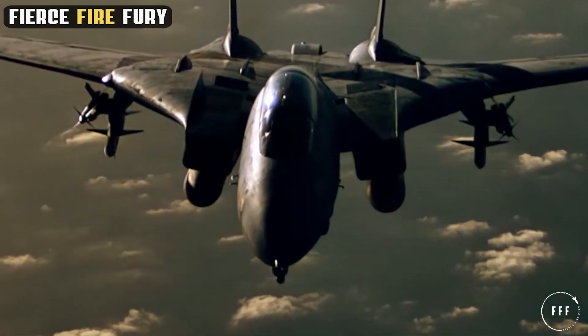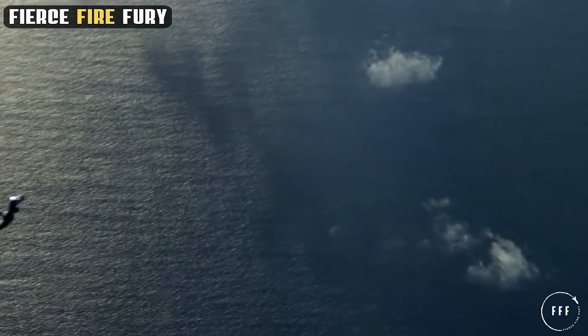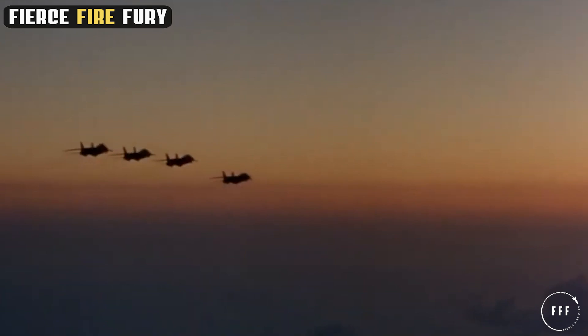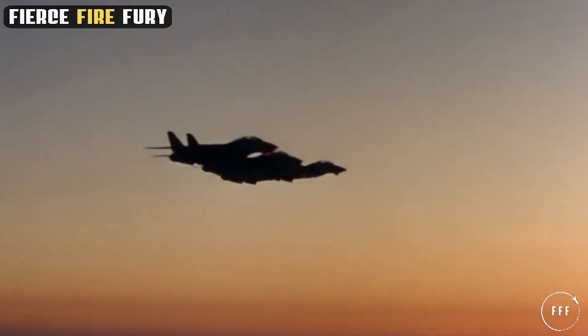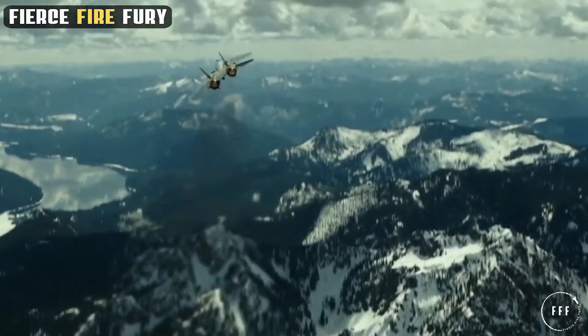But what exactly sets the F-14 apart from other fighters? How did it influence the tactics and strategies of aerial warfare? In this video, we delve into the details of the F-14 Tomcat, exploring its design, capabilities, and the critical role it has played in reshaping modern air combat.